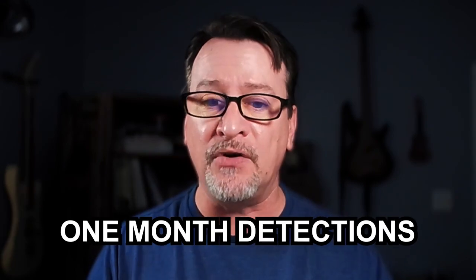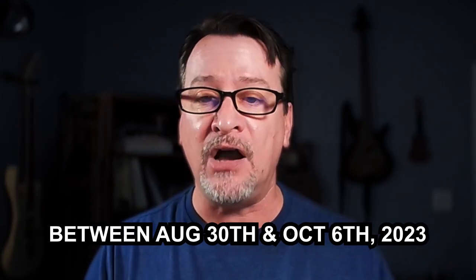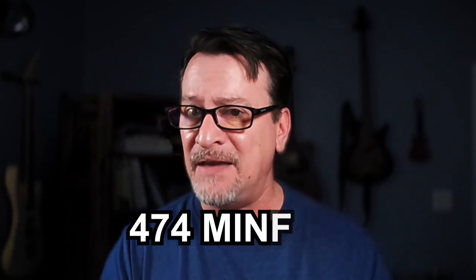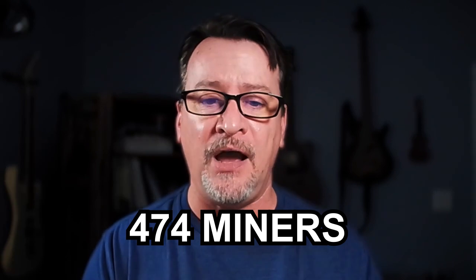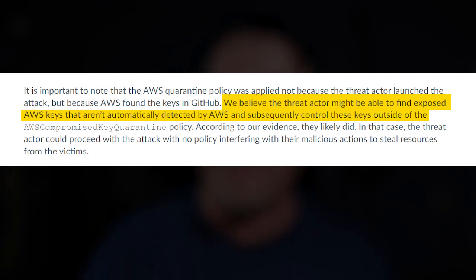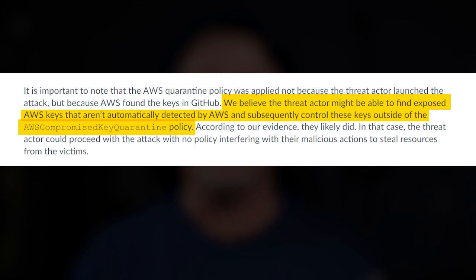I'm going to give you a direct quote from one of the researchers here. They were able to at one point detect, in a space of just over a month between August 30th and October 6th of 2023, 474 different miners in operation. Their exact quote was: 'We believe that the actor might be able to find exposed AWS keys that aren't automatically detected by AWS and subsequently control these keys outside of the AWS compromised key quarantine policy.'